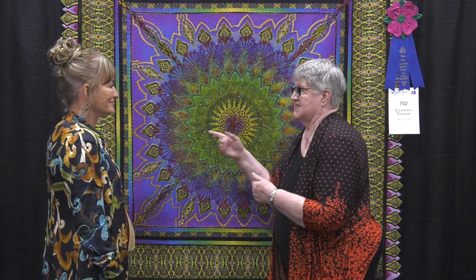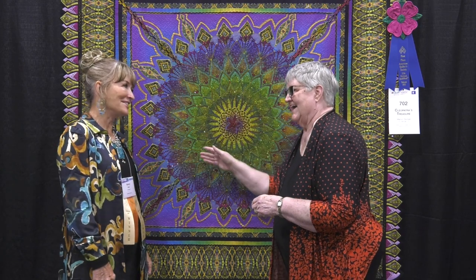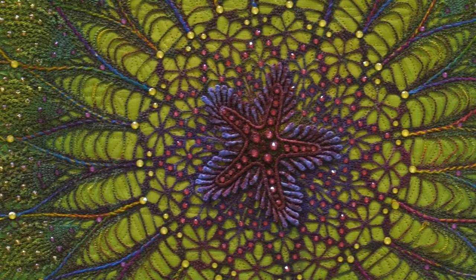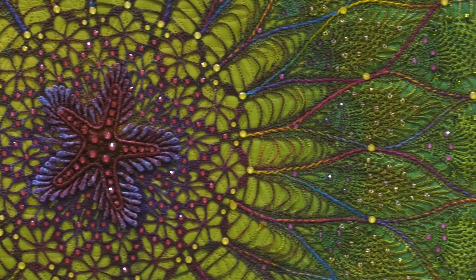This one has batting in it where sometimes I use a stabilizer, but this has batting. It was kind of an experiment to see how it traveled, and I think it worked pretty well. And of course you have to have a little glitz. Those are the more modern faceted crystals that aren't quite as sparkly, so I'm using up my stash of those. They kind of look different colors from different angles — more of a flat look, but still sparkle.